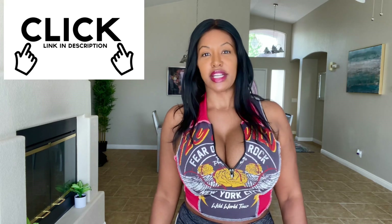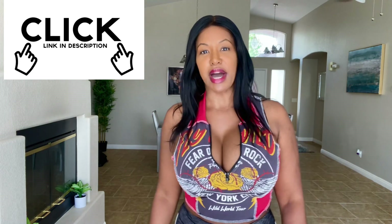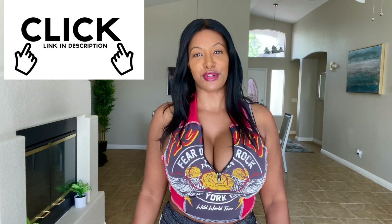Hi, and welcome to my channel, All Things BBL, where I go over everything related to the BBL surgery. In today's video, I'll be doing a Fashion Nova try-on haul. I am at my three-month mark — I'll be doing a separate video on everything that's been going on for three months. But in this video, I'll be trying on some Fashion Nova clothing, showing you how the body looks after my BBL surgery.